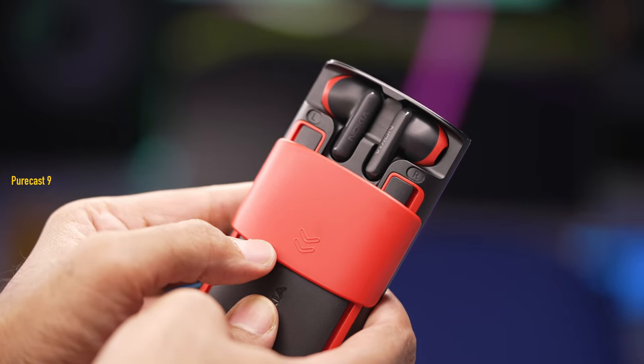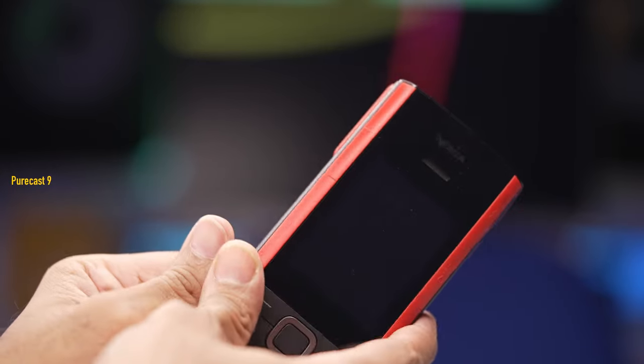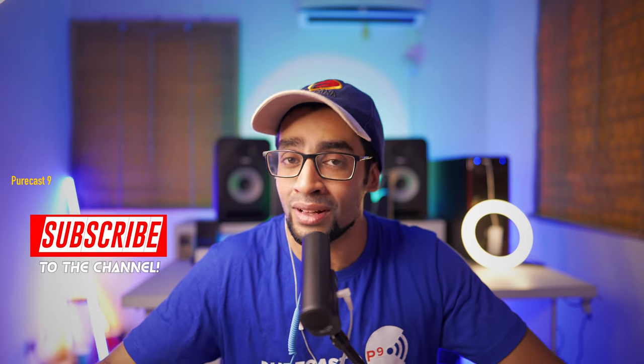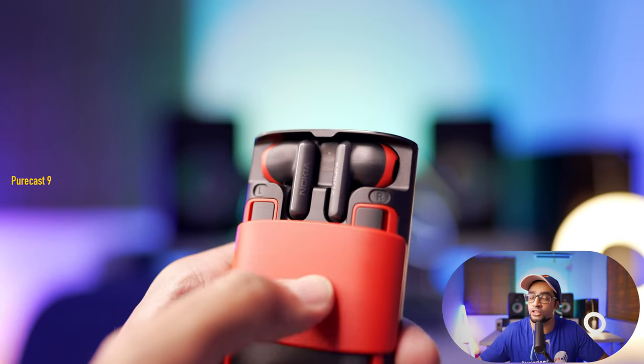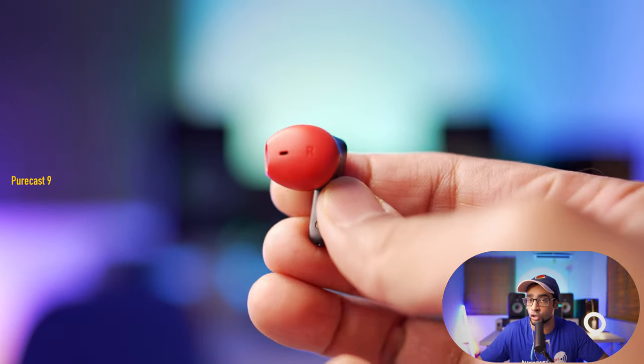Now let's talk about the main thing — the truly wireless earbuds. These sit snug and secure under the sliding flap at the back of the phone, and that is also where they charge. As soon as you take them out and the phone's Bluetooth is turned on, they pair automatically, and from that point each time you take them out they are automatically paired so you can listen to the radio or songs from your microSD card.